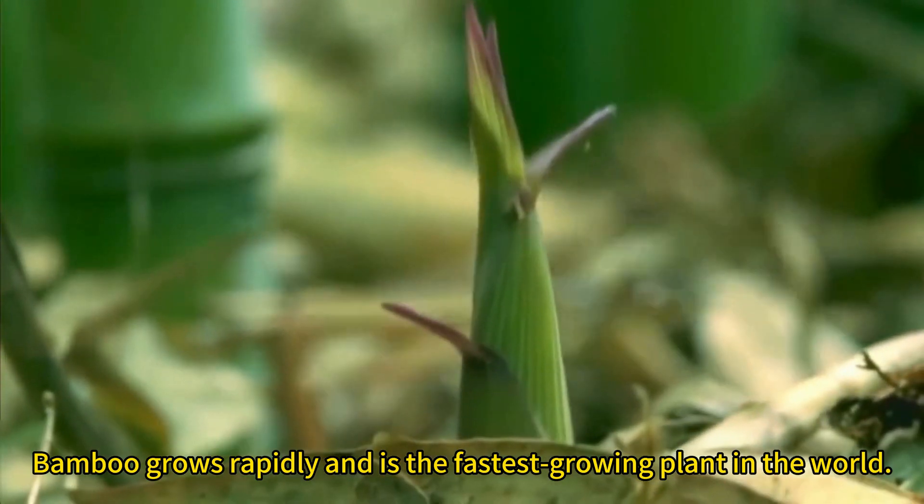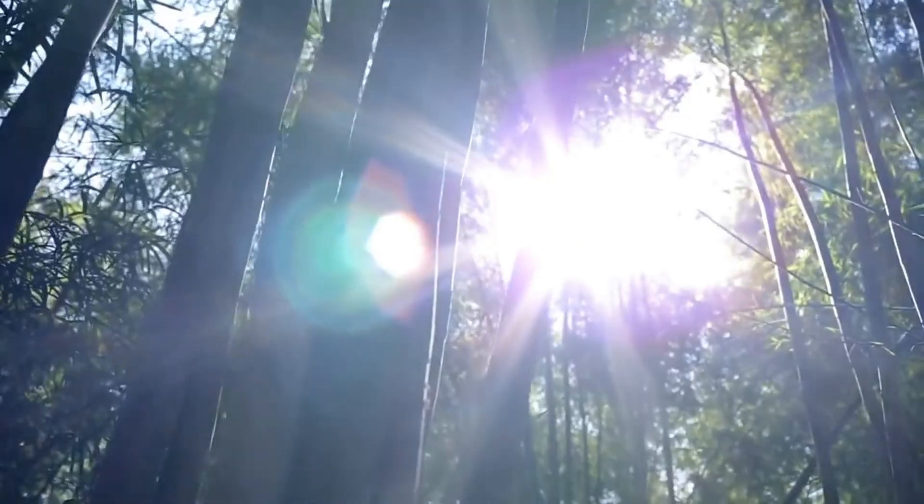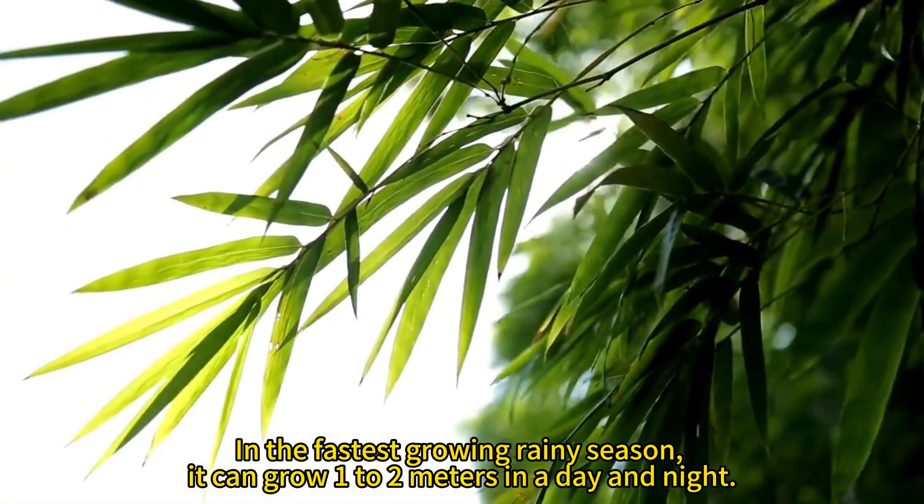Bamboo grows rapidly and is the fastest growing plant in the world. In the fastest growing rainy season, it can grow 1 to 2 meters in a day and night.